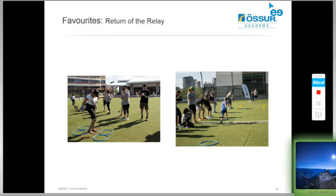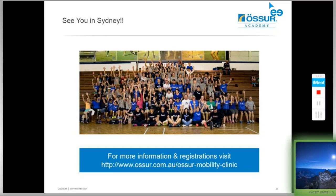We've also got the return of the relay, where competing teams of amputees run or move quickly and negotiate obstacles in different ways through the relay course. On the left-hand side you can see a lady who is actually a quadruple amputee competing in the relay — so we have everybody included. It's a great event with a wonderful atmosphere and everyone has a good time. I'm hoping to see you all in Sydney. For more information and registrations, please go to the OSSA website: www.osso.com.au/OSSAMobilityClinics.